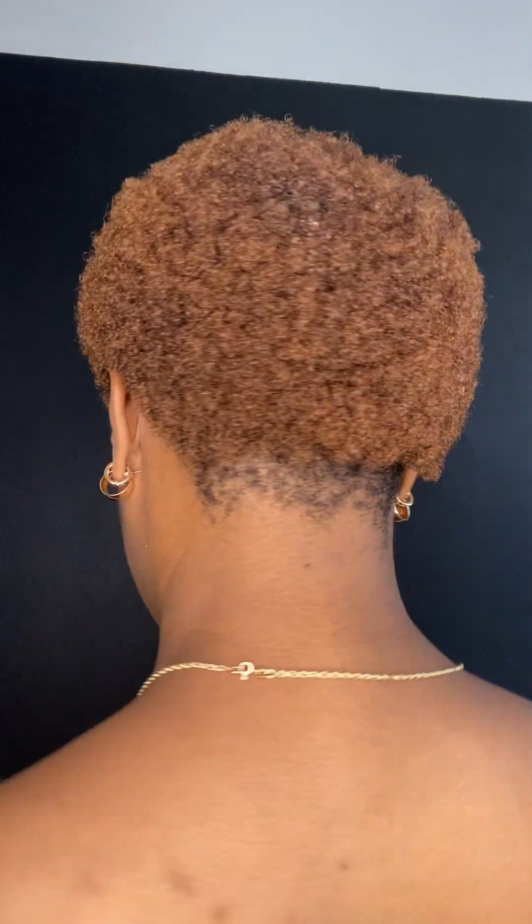It's T-minus two days until I get my micro-locks installed, and I'm just kind of enjoying the last days of having my loose natural hair for a while. I want to document that.